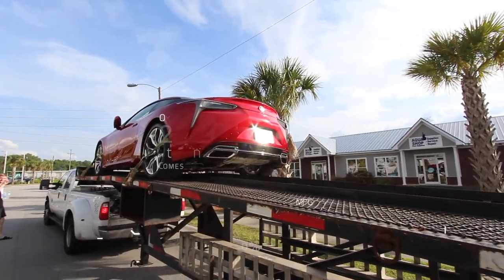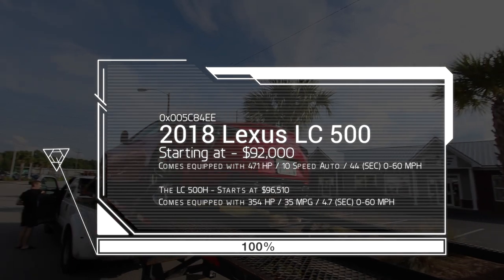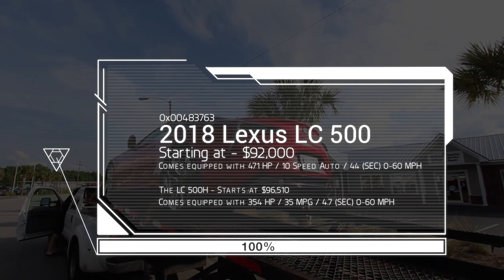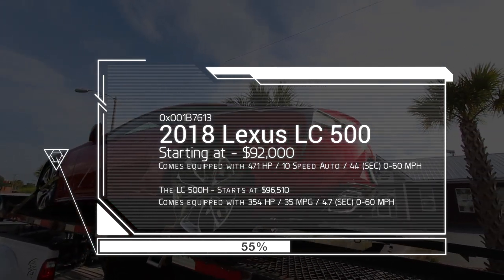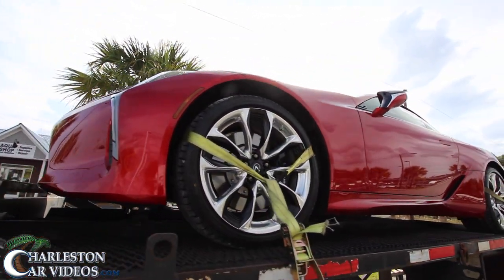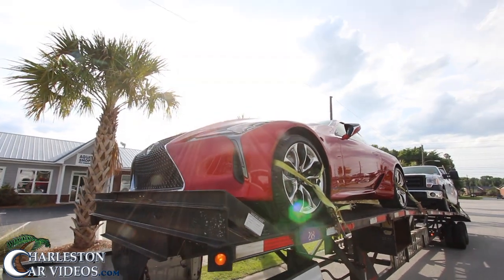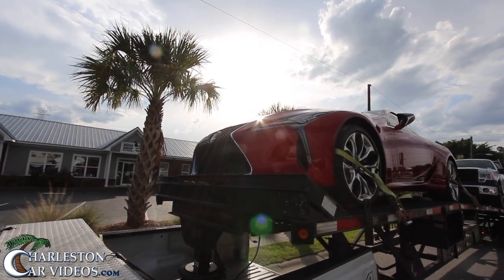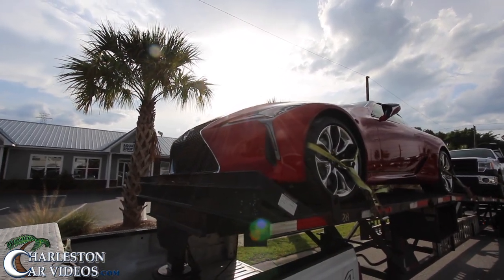I don't work at a Lexus dealership, but there's a Lexus sitting behind me right there and I just want to get a quick look at it while I was on the truck and let y'all see this cool car. I think it's an LC 500 — pretty sweet rod. It came from Illinois and they're bringing it to Charleston to a Lexus dealer.